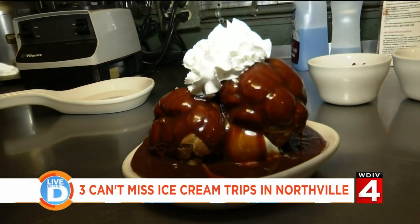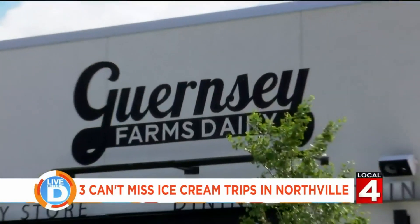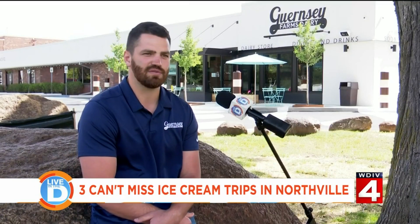Who's ready for some ice cream? The first stop on our can't-miss ice cream trip tour is Guernsey Dairy, a longtime favorite in the metro Detroit area. It was in 1940 when my grandpa started the business.